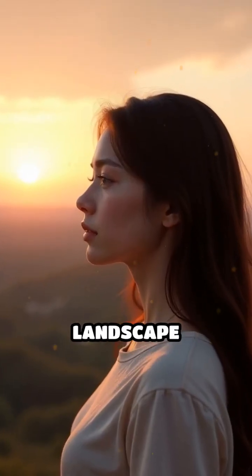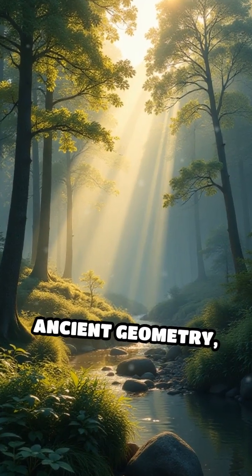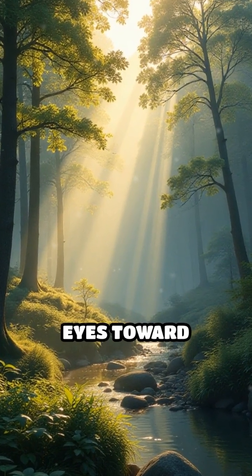Imagine gazing at a breathtaking landscape or a striking portrait. What makes it so visually compelling? The answer lies in ancient geometry, quietly guiding our eyes toward harmony.